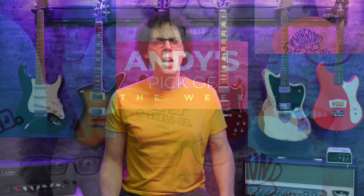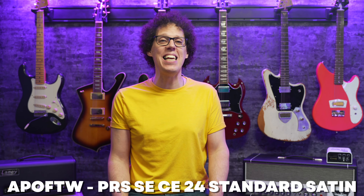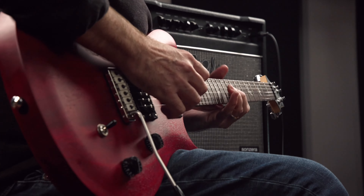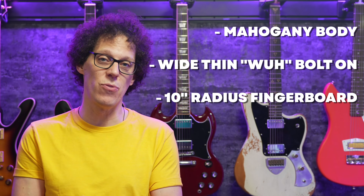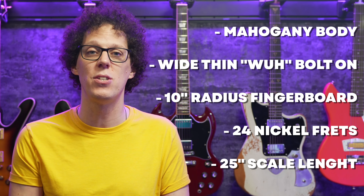My pick of the week is an unbelievably priced PRS. In a world where we're told that prices are rising globally, PRS have given us the SE 24 Standard Satin at $499. I had to look twice at the price because I usually associate PRS guitars with being on the more expensive end of the scale. It features a mahogany body with a wide-thin bolt-on maple neck, 10-inch radius rosewood fingerboard with 24 nickel frets, a 25-inch scale length, PRS 8515S humbuckers, and it comes with a gig bag.